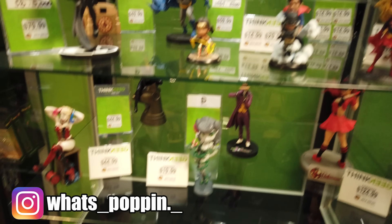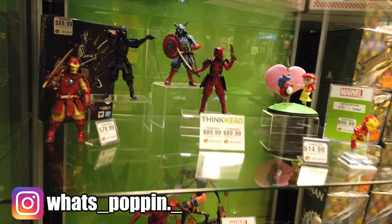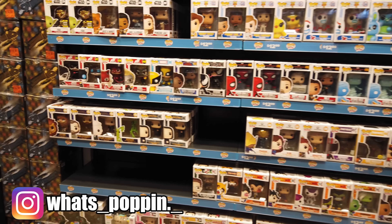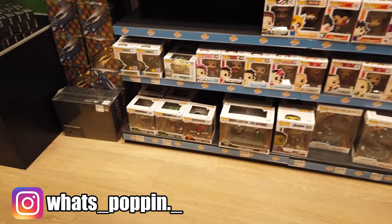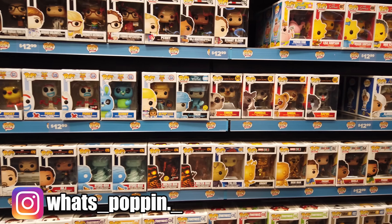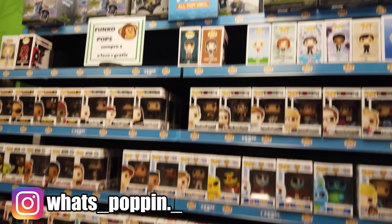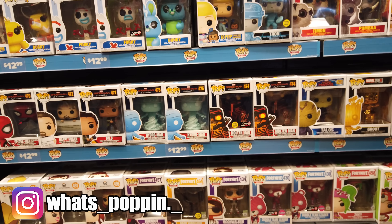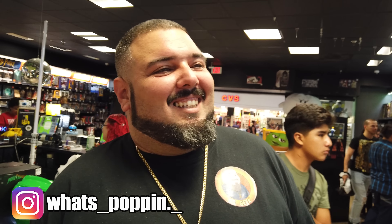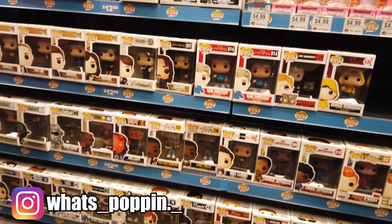They've got their statues and stuff, that Daredevil every time. But let's look at what we came here for — the pops. They are buy two get one free! They've got the Superman, they've got the glow-in-the-dark Molten Man. I just kind of screwed myself — I could have gotten a better deal if I came here first. Joke's on me — I never learn my lesson, never learn to be patient.